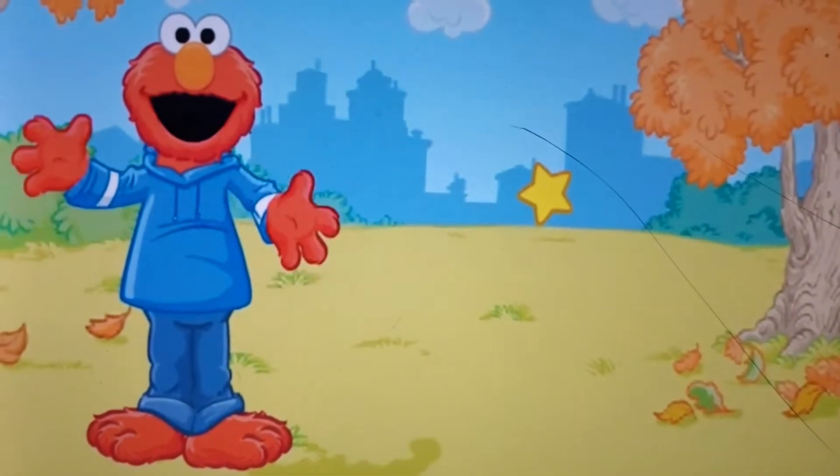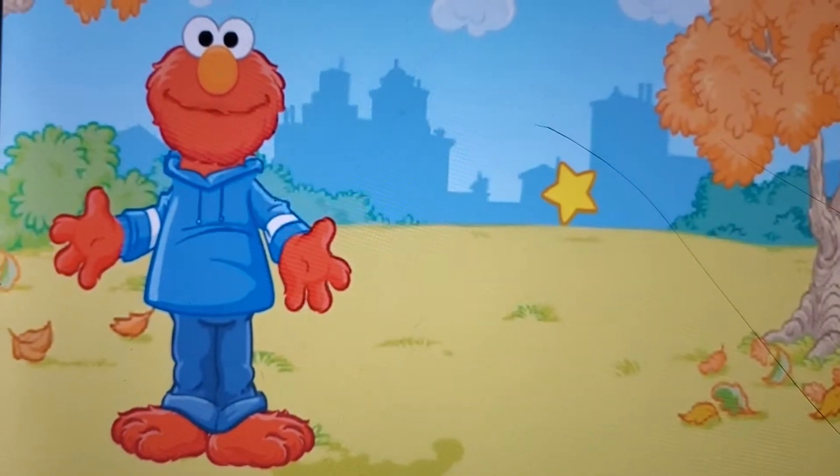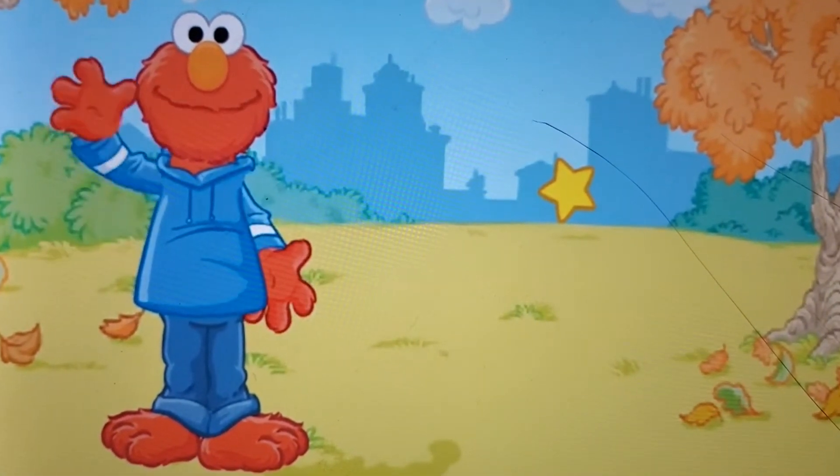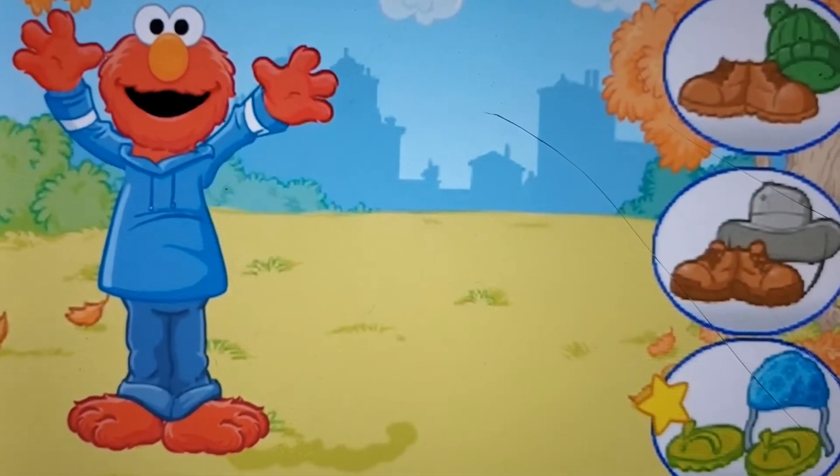Elmo's favorite jeans! Elmo's almost ready — but not ready yet. He still needs to wear something on his feet and head. Click on the shoes and hat you want Elmo to wear.